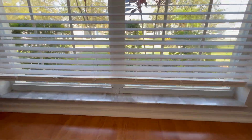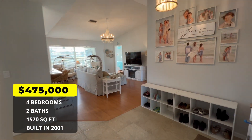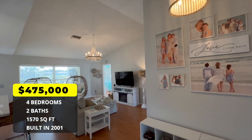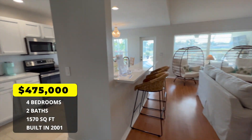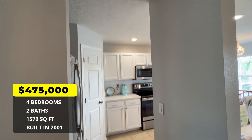Look how low this window goes — it's almost to the ground level, that's definitely different. This is a four bed, two bath, 1,570 square foot home. It was built in 2001, has been on the market 35 days as of the filming of this video, and is listed for $475,000.